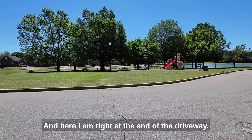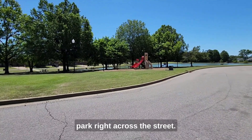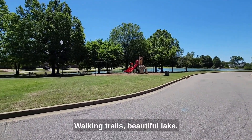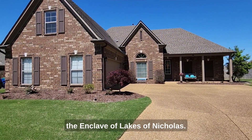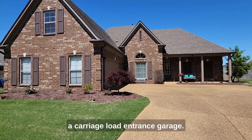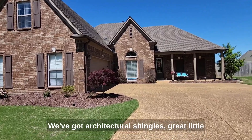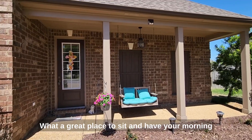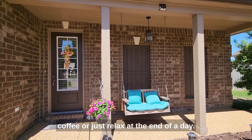Here I am right at the end of the driveway, and you've got this beautiful park right across the street, walking trails, beautiful lake. Welcome to 1854 Lindsay Lane in the enclave of Lakes of Nicholas. As you can see, we've got a carriage load entrance garage, architectural shingles, and a great little front porch with a porch swing. What a great place to sit and have your morning coffee or just relax at the end of the day.